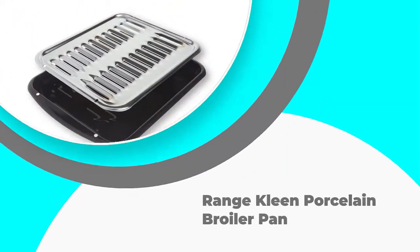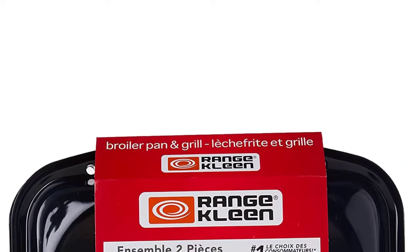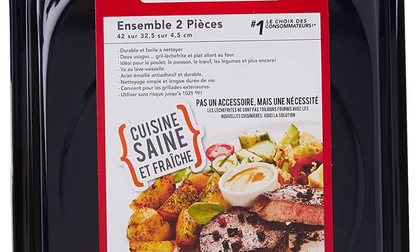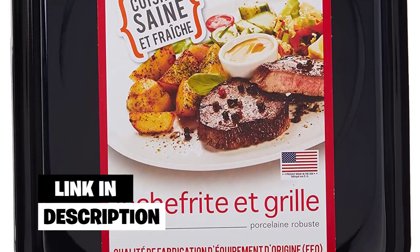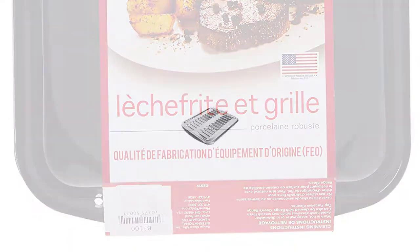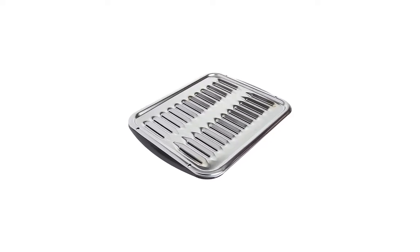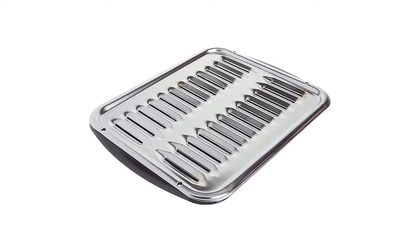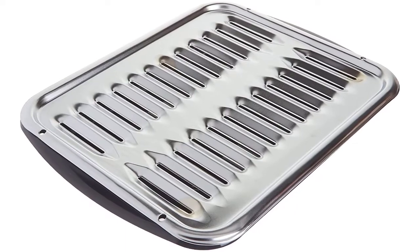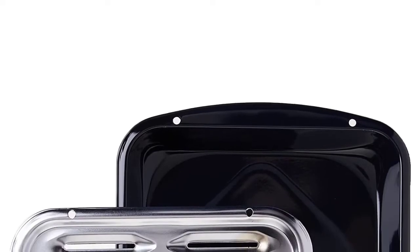Number 2: Range Clean Porcelain Broiler Pan. If you're looking for a small broiler pan, the Range Clean might be what you need. Both the pan and the grill rack that comes along are made from high-quality material. The heavy-duty porcelain on steel makes this pan useful for daily broiling. Since the materials are OEM — original equipment manufacturer — this product withstands heat up to 550 degrees Celsius. With such high heat, juices produced during the broiling process are trapped. The grates make it possible to drain fat away from the meats.